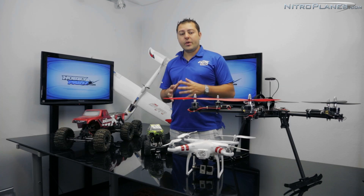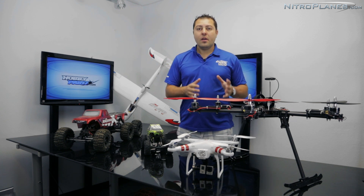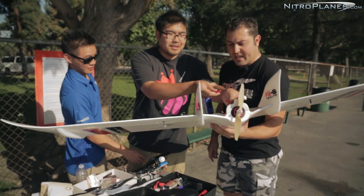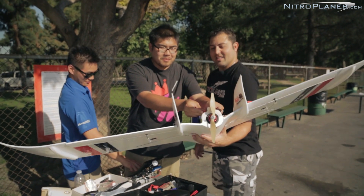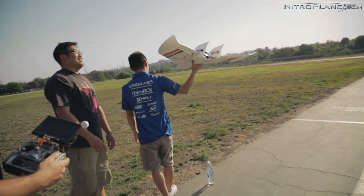Touching back on the safety issue: if you're going to be getting into FPV and you've never done this before, try to find somebody in your area who has. See if they can kind of coach you or guide you along your way. It'll make things a lot easier and it'll be a lot cheaper for you in the long run.